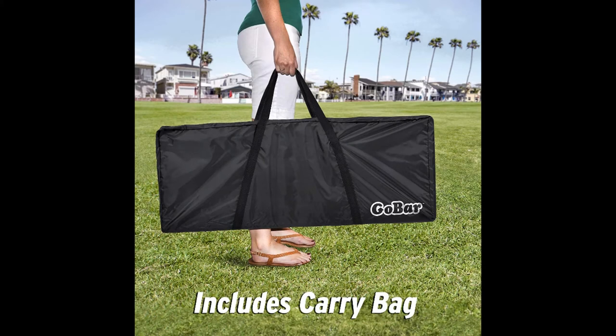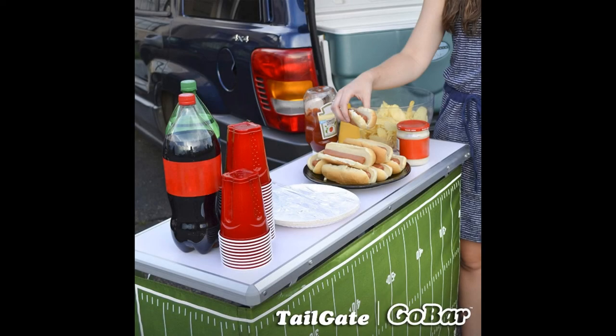It weighs approximately 12 pounds and has a waterproof surface, ensuring durability and longer performance without worrying about the material wearing out. Three front skirts included with the purchase also make it more useful for keeping different types of items on the portable bar — drinks, food, ice, snacks, candy, and anything else that is important for the event.